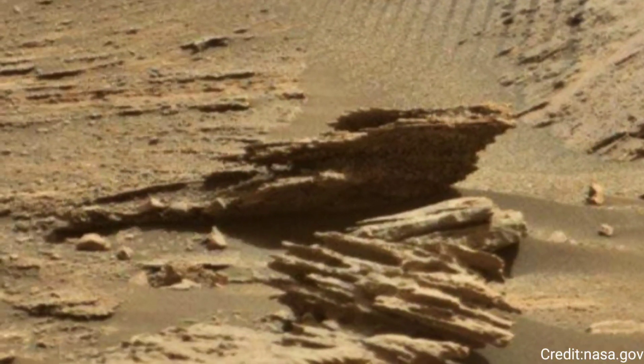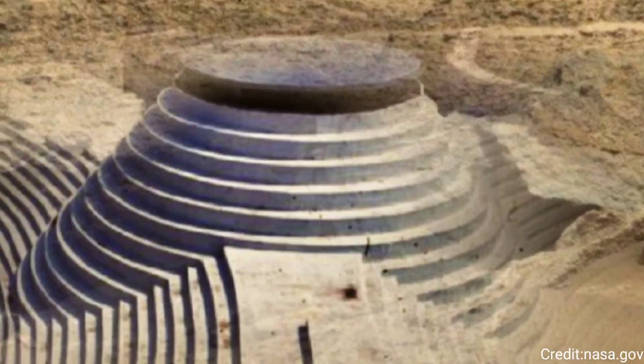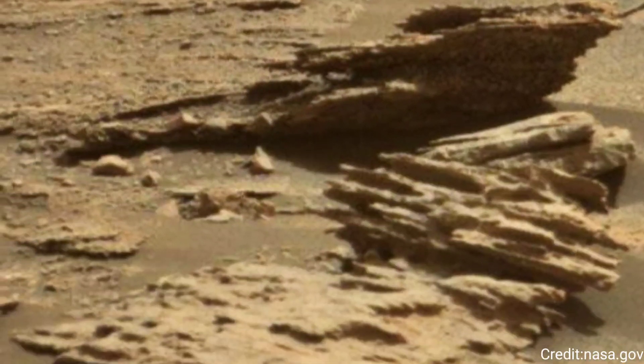Overall, the image from Sol 1714 is not just a snapshot of Mars' surface but a valuable data point that contributes to our understanding of the planet's history and its potential to harbor life.